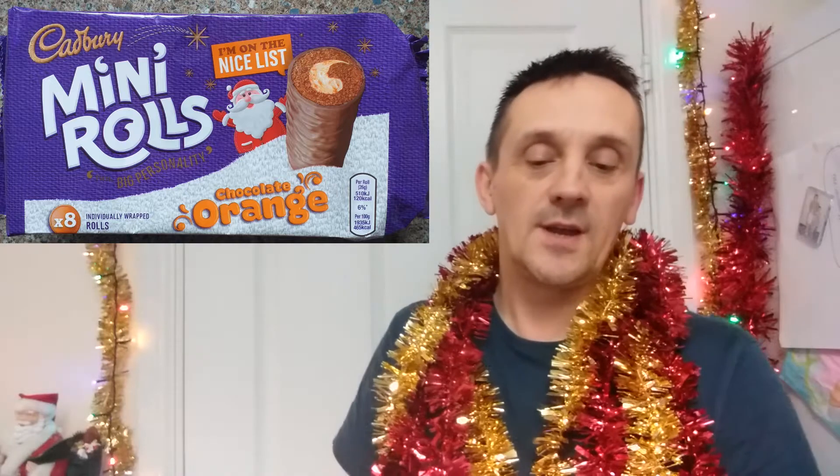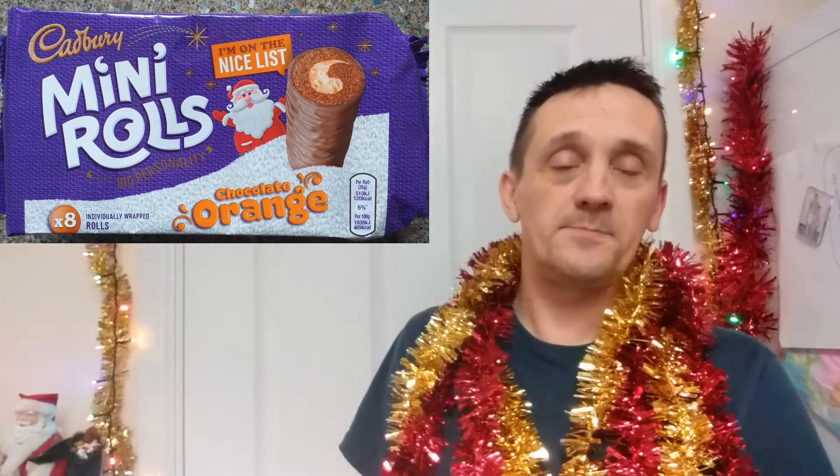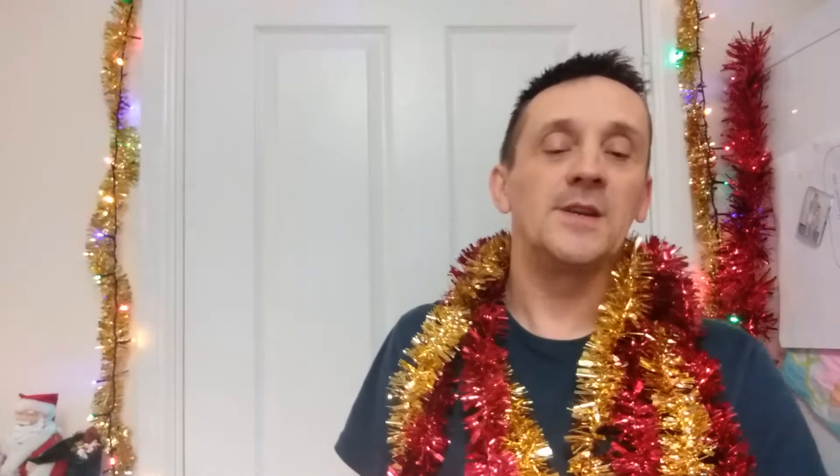Hi everyone and welcome back. Today I am looking at Cadbury Mini Rolls and they are a festive chocolate orange flavour. I'm not sure if these have been done before but I know they're out for the festive period, so I thought I'd just buy them and give them a try and give them a review.